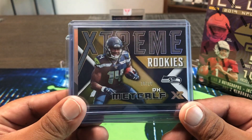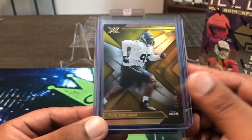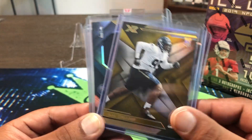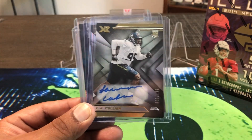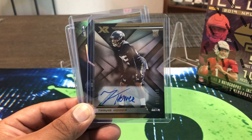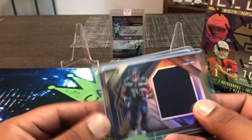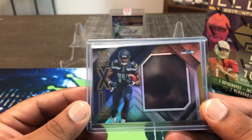Some of the bigger hits: we got a 10-out-of-10 Extreme Rookies DK Metcalf, and we got LJ Collier 1-out-of-10 just the base rookie. LJ Collier is starting to get some playing time. We also got his autograph — his first auto of the year that I've gotten. These are all from Platinum Breaks and Cards Away Breaks. Travis Homer — we got a little patch jersey. DK Metcalf XR Materials as well.